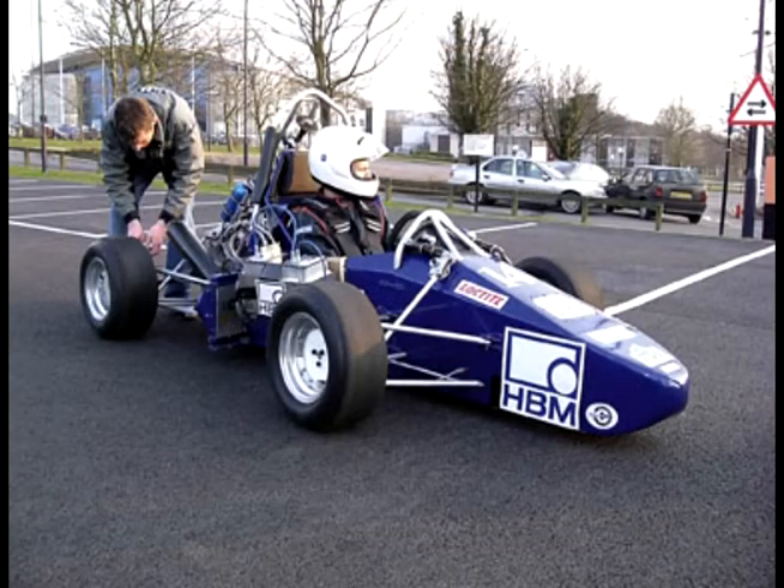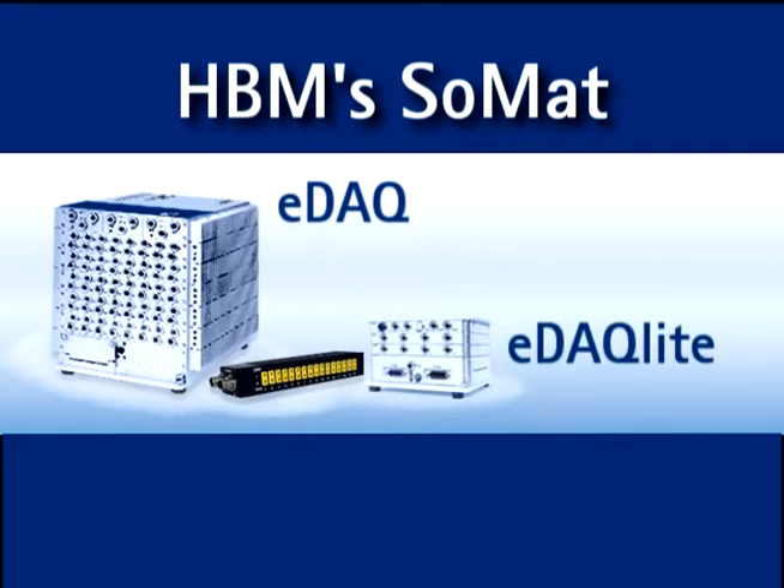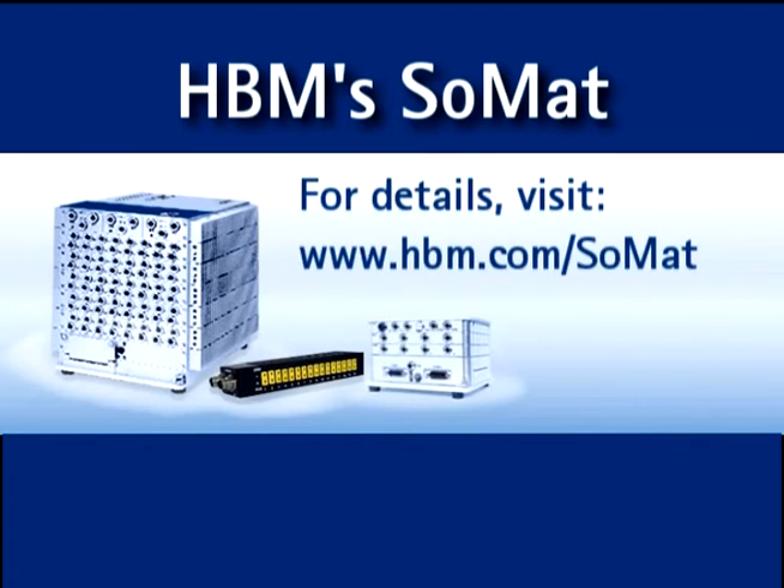Go anywhere and test anything with HBM's rugged data acquisition systems: SOMAT EDAC, EDAC Lite, and CDAC — offering rugged mobile standalone data acquisition.